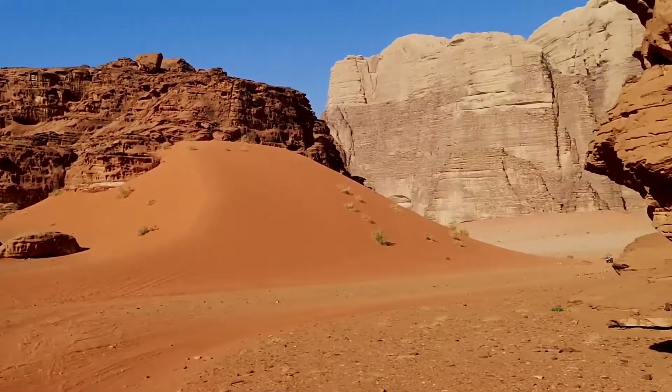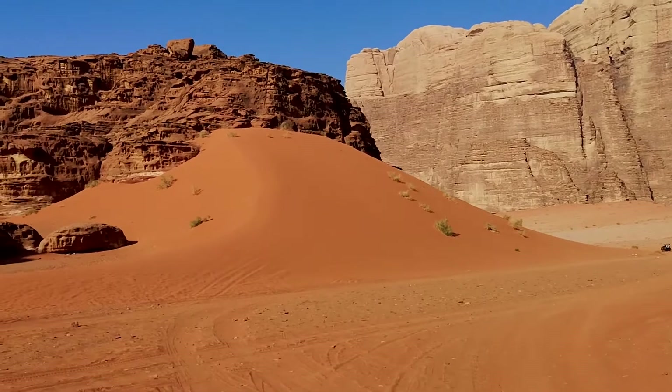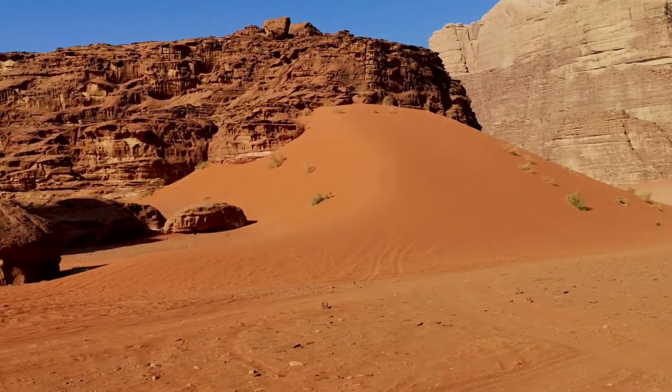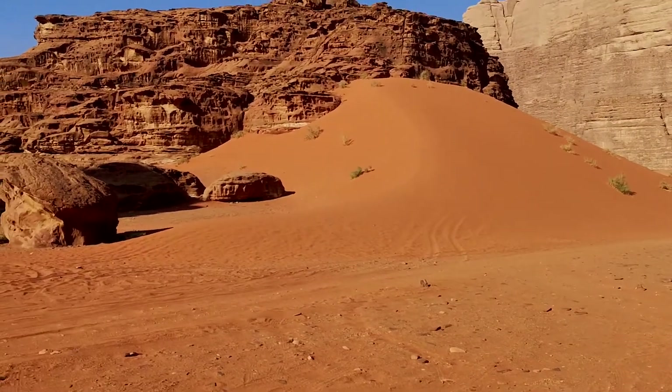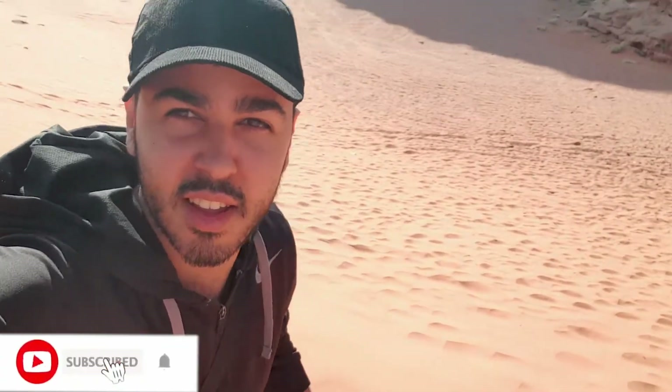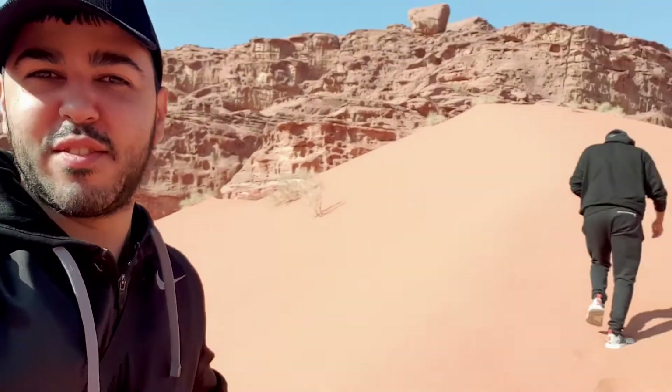Just a mile, guys! Like sinking into the sand here — struggling here, we're not even that far yet. Why do I always start huffing and puffing when I'm going on a hike? I think we were just talking to the fans.